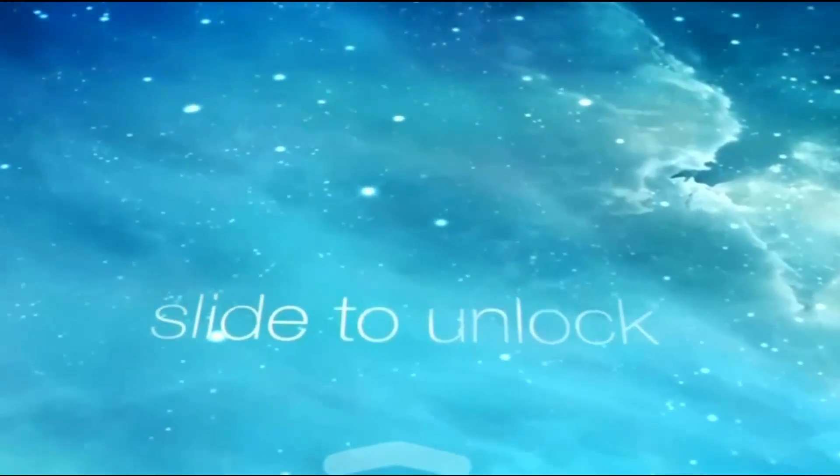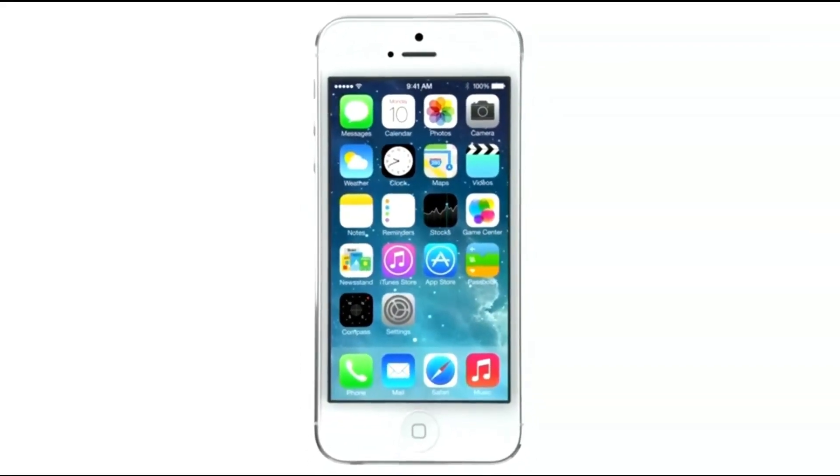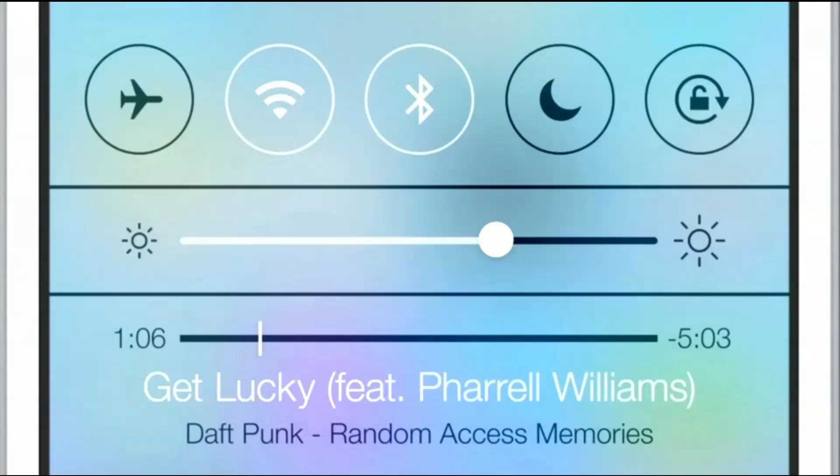Apple should know better. They made a similar mistake with iOS 7 and got a lot of backlash for it. A lot of users complained they couldn't read anything on the display and it was difficult to navigate, because many people have visual impairments or conditions that make it difficult to distinguish elements on a screen, especially with transparent panels. I'm not just talking about icons, but the text itself. If there's not enough contrast between text and background, it creates a lot of eye fatigue, which is why people complain of their eyes hurting on specific devices.